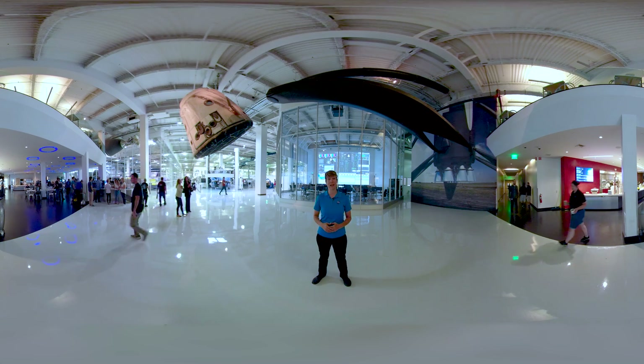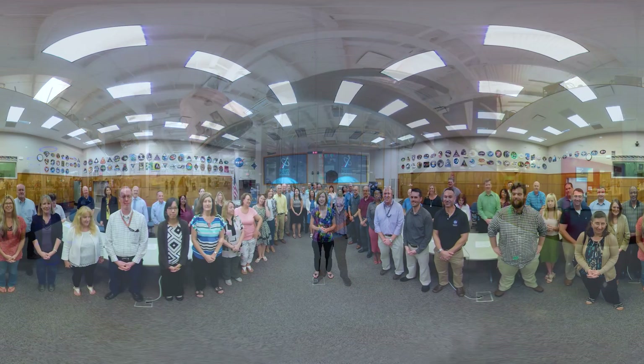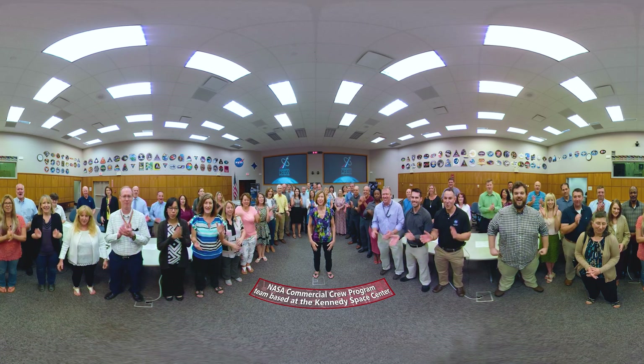We'll see you next time as we prepare to launch America. I'm Cathy Leaders, Commercial Crew Program Manager. Thank you for taking a tour today with Commercial Crew.